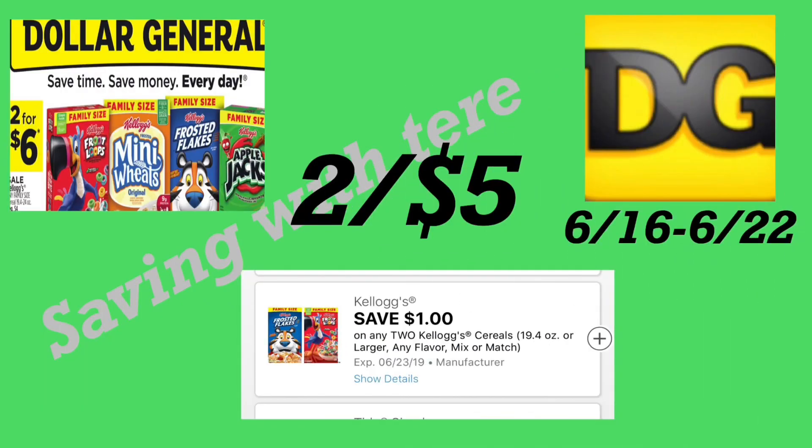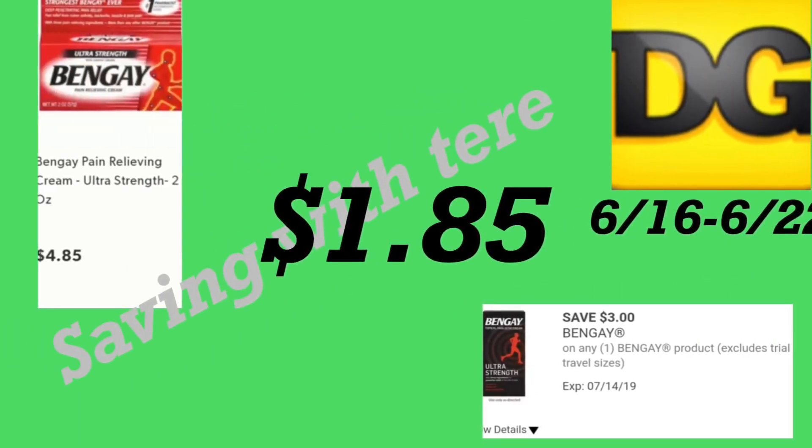Here in the first deal, we have the Kellogg cereal. They are on sale this week two for six dollars. We did get a new digital coupon for a dollar off two, so after the digital coupon you'll be paying two for five dollars. Make sure to add this digital coupon. These are the family size.